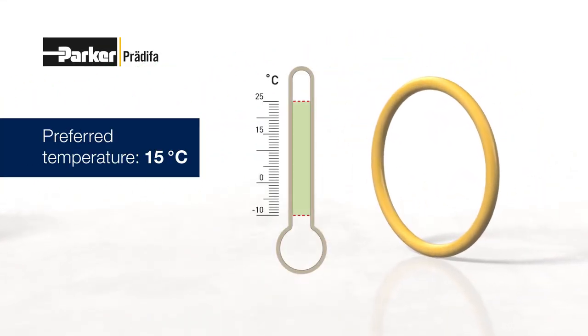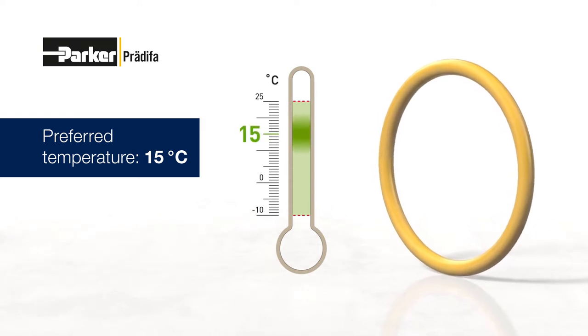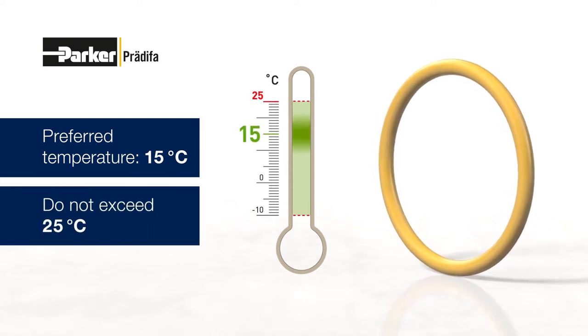The preferred storage temperature for elastomer seals is plus 15 degrees C and should not exceed plus 25 degrees C. Accordingly, sources of heat such as radiators, boilers or direct sunlight should be avoided.